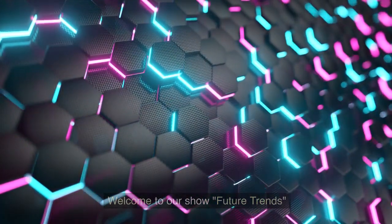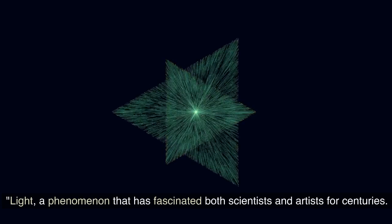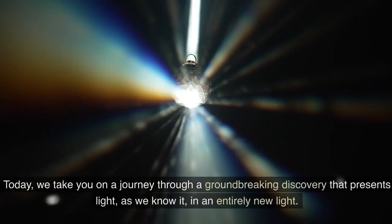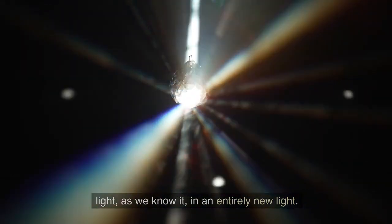Welcome to our show, Future Trends. Today, a breakthrough in laser technology: the glass laser. Light — a phenomenon that has fascinated both scientists and artists for centuries. It is omnipresent, vital for life, and yet so enigmatic. Today, we take you on a journey through a groundbreaking discovery that presents light, as we know it, in an entirely new light.